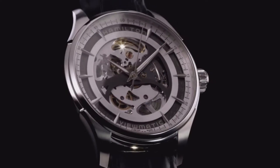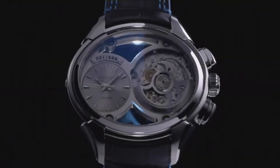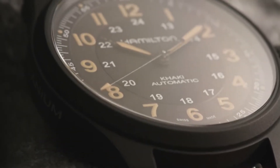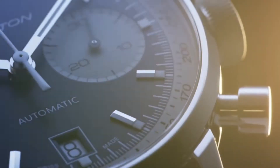Hello friends! If you are looking for the best new Hamilton watches for men, you are in the right place. All the watches buying links were given in the video description. Please subscribe to my channel for more latest videos.